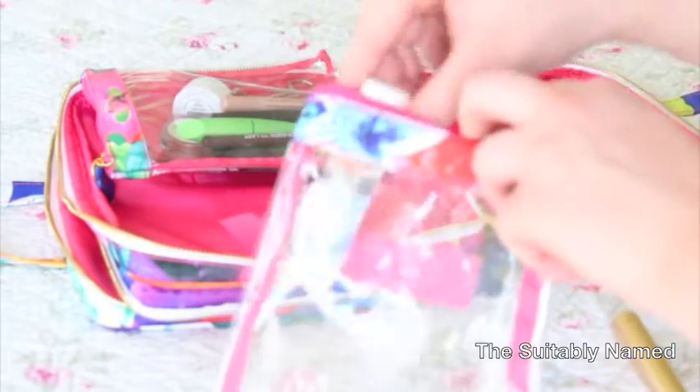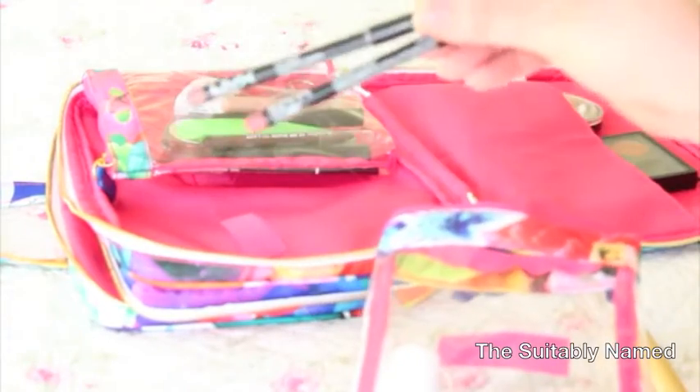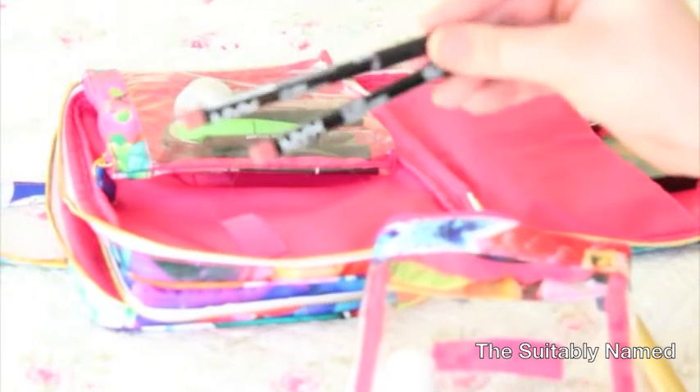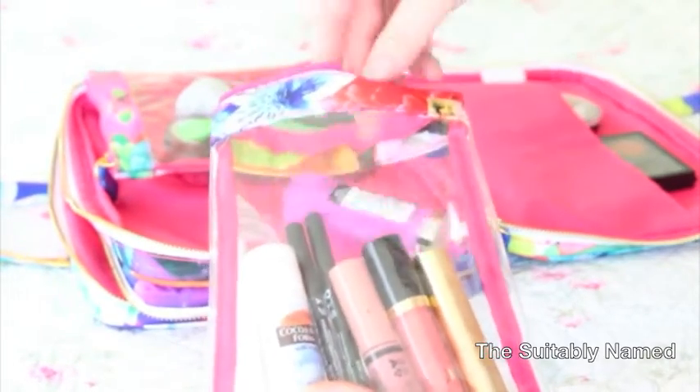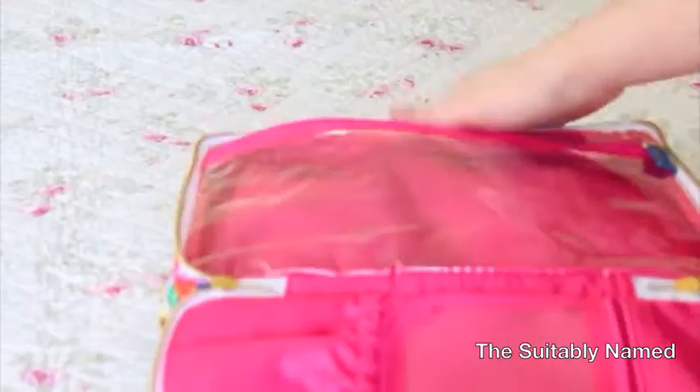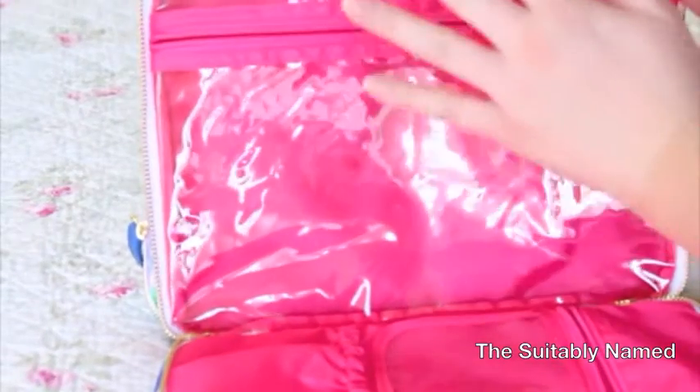The next pouch is going to hold my lip products. The first thing going in is my Palmer's Cocoa Butter Formula Swivel Stick, the ColourPop Lippy Stick in Fiesta, two NYX lip liners in Peekaboo Neutral and Natural, the Revlon Super Lustrous Lip Gloss in Pango Peach, the NYX Butter Lip Gloss in Creme Brulee, the Too Faced La Creme Lipstick in Nude Beach, the Maybelline Color Sensational Rebel Bloom Lipstick in Blushing Bud, NYX Matte Lipstick in Indie Flick, and Baby Lips Lip Balm in Melan Mania.